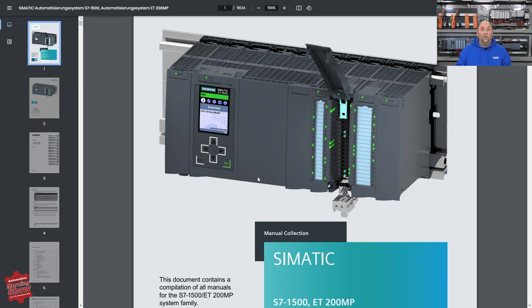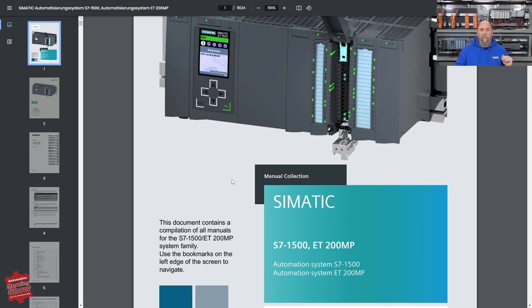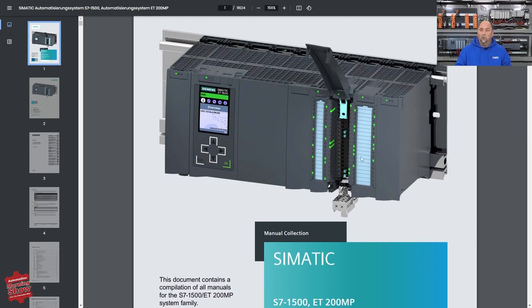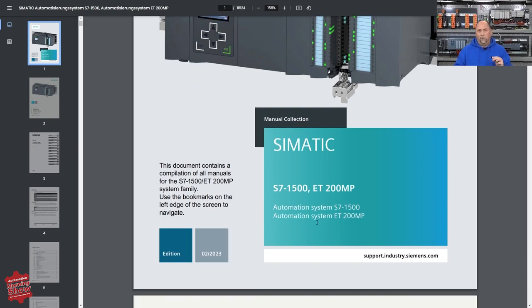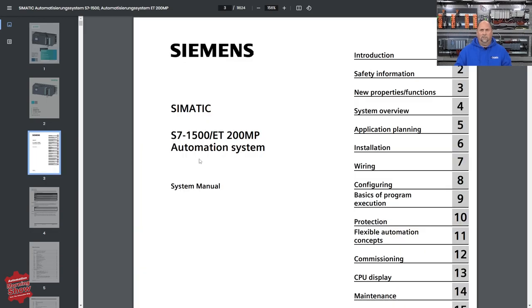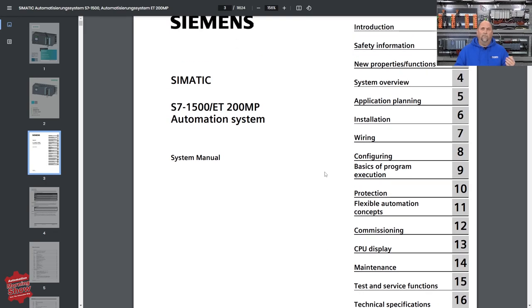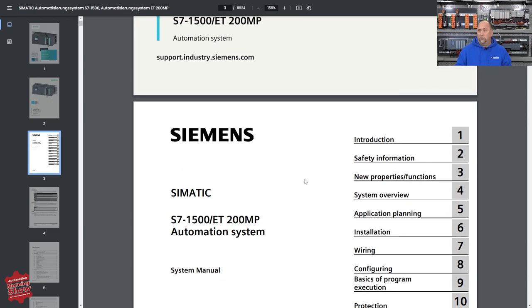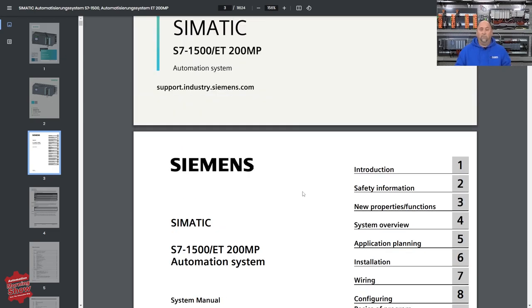Now I want to go over to our pub crawl. Today I found two new publications. The first is the S7-1500 ET-200MP manual collection — that's the local IO for the S7-1500. This is all of the manuals that relate to those two product lines in one PDF. It has everything you need to get up to speed on the S7-1500 and actually maintain it, use it, and troubleshoot it. I definitely recommend this to all my students. If you have S7-1500s in your plant, this is a great PDF to have on your hard drive.